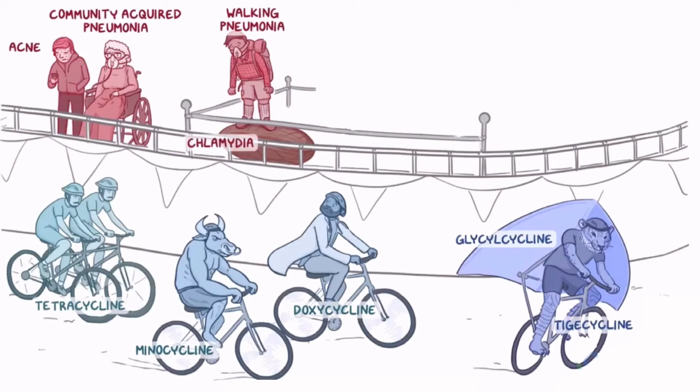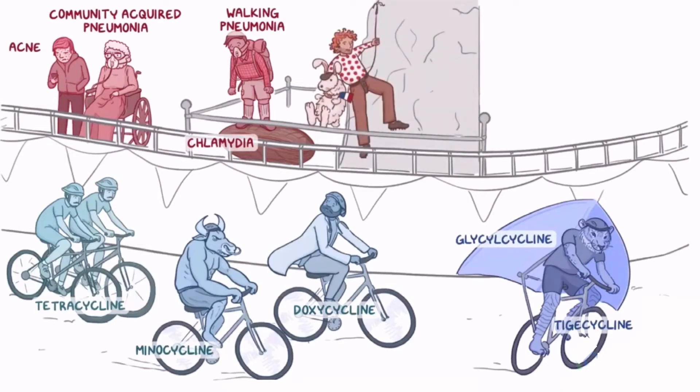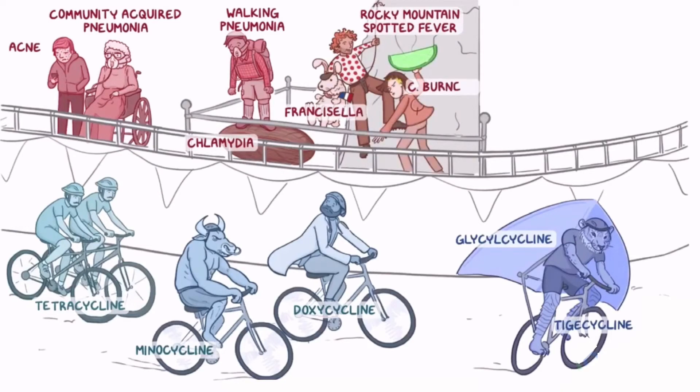Next are the tick-transmitted diseases, so let's have a mountain climber with a red polka-dotted shirt for Rocky Mountain Spotted Fever. He brought his French pet rabbit for rabbit fever, which is caused by Francisella. His girlfriend is wearing a brunette wig for C. brunettii and a shirt with a giant Q on it to represent Q fever.